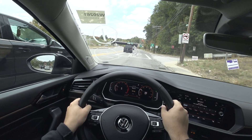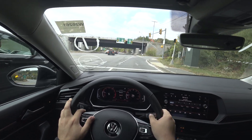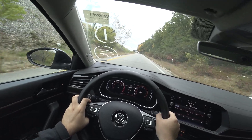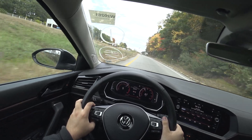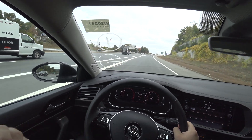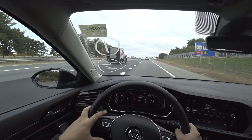Now we'll go ahead and merge onto the highway to get an acceleration run. And 60. It's obviously not the fastest car in the world, but it has plenty of passing power and a good amount of low-down torque to get you past any car you need to pass.